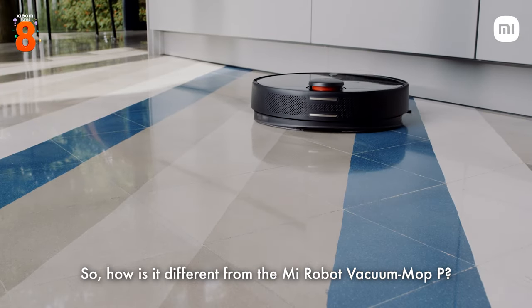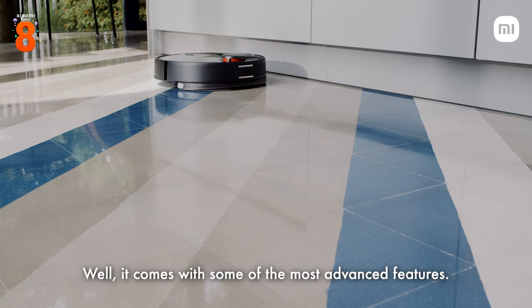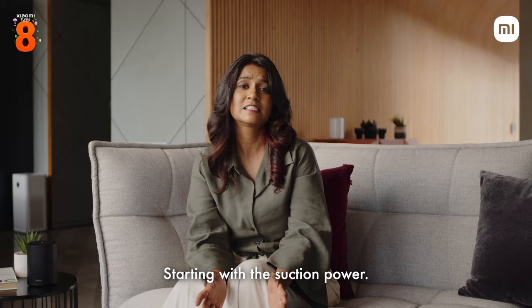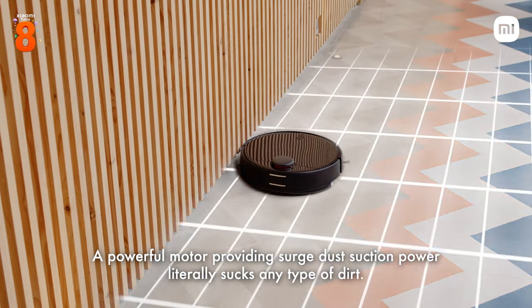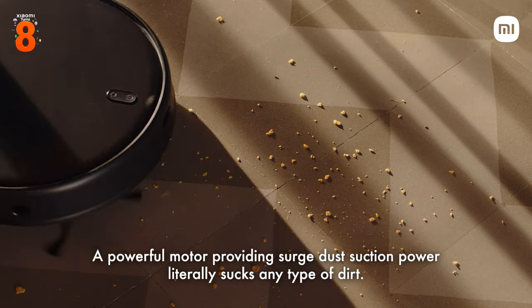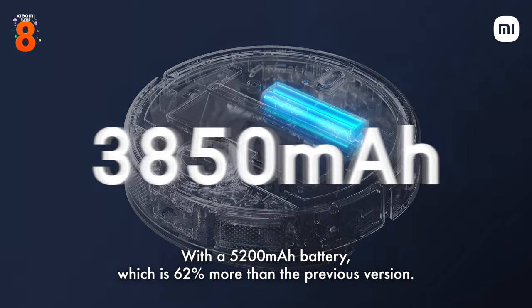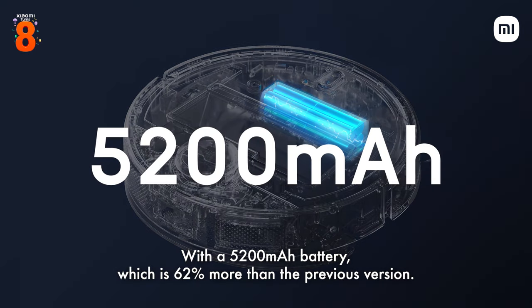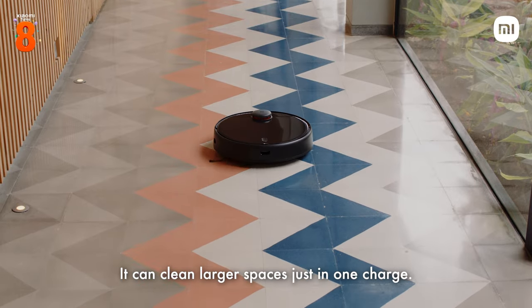How is it different from the Mi Robot Vacuum Mop? Well, it comes with some of the most advanced features. Starting with the suction power going up to 3,000 Pascals, which is 42% higher than the previous one — a powerful motor providing surge dust suction power that literally sucks any type of dirt. With a 5,200 mAh battery, which is 62% more than the previous version, it can clean larger spaces in just one charge.